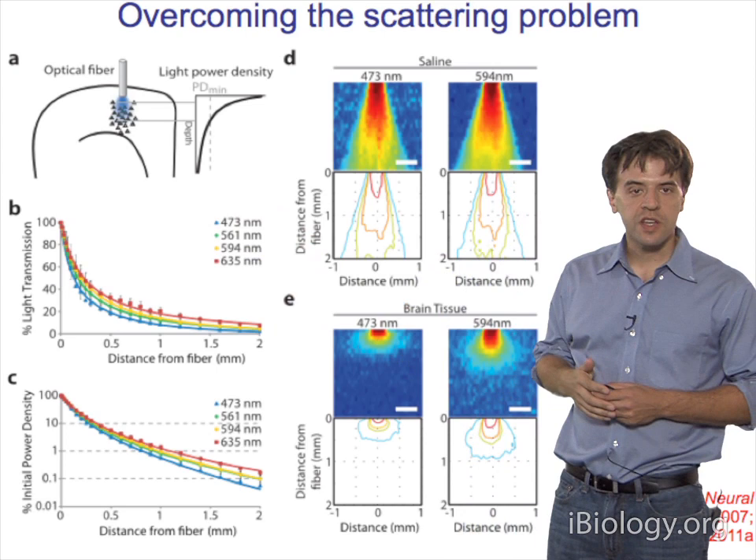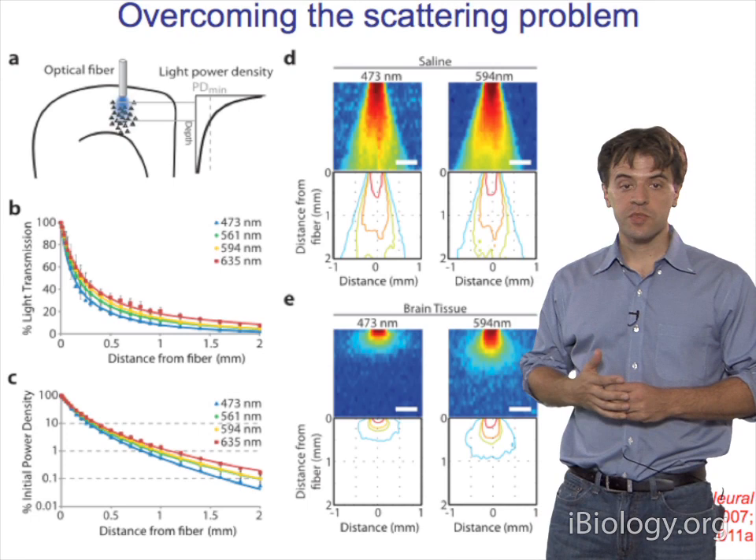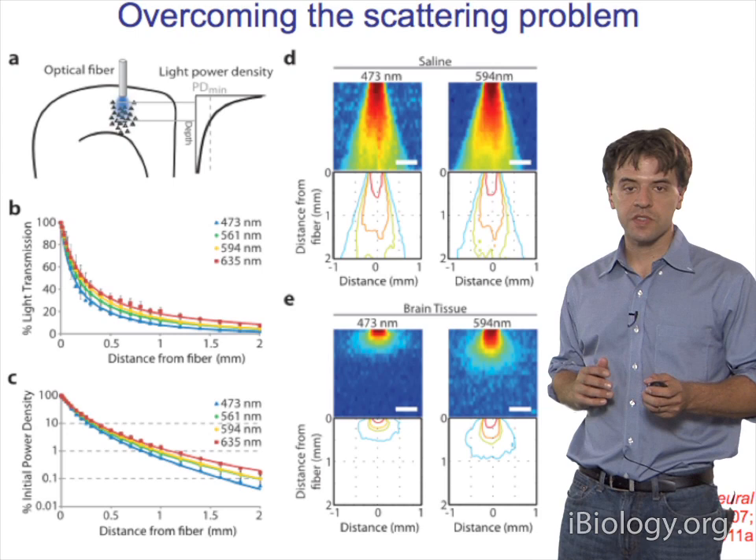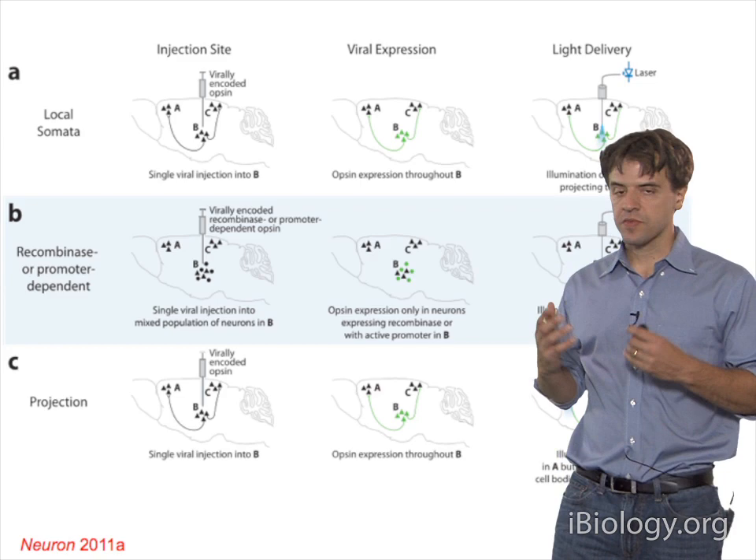The way we solve this is with fiber optics. We can use fiber optics to access any area of the brain that we want in freely moving mammals, and this affords us substantial experimental and technical versatility. These tools originated in 2007, and we published a recent review of the latest technology in 2011.